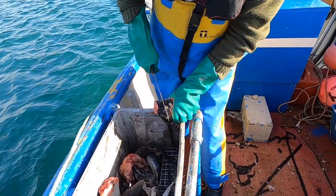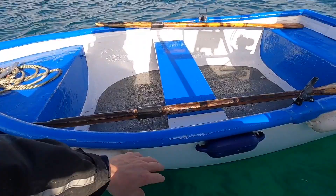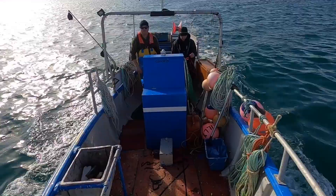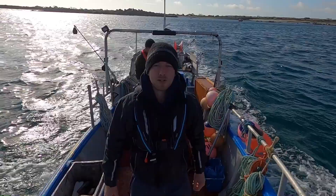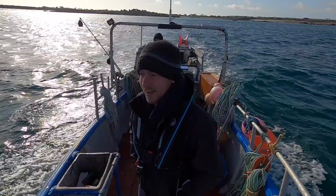And we're off! The pots are really close, just around the corner, so maybe we can get some lobsters. The spider crabs are just showing up now as well, so maybe we can get some of that too. Hell yeah!